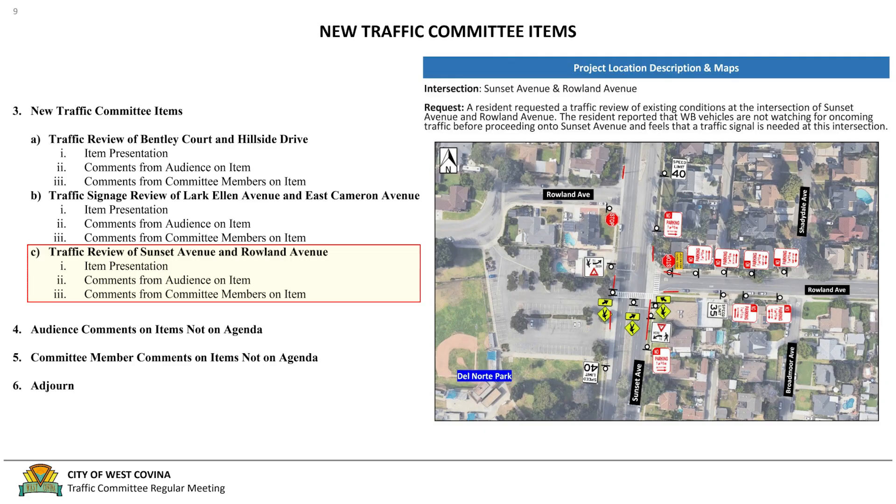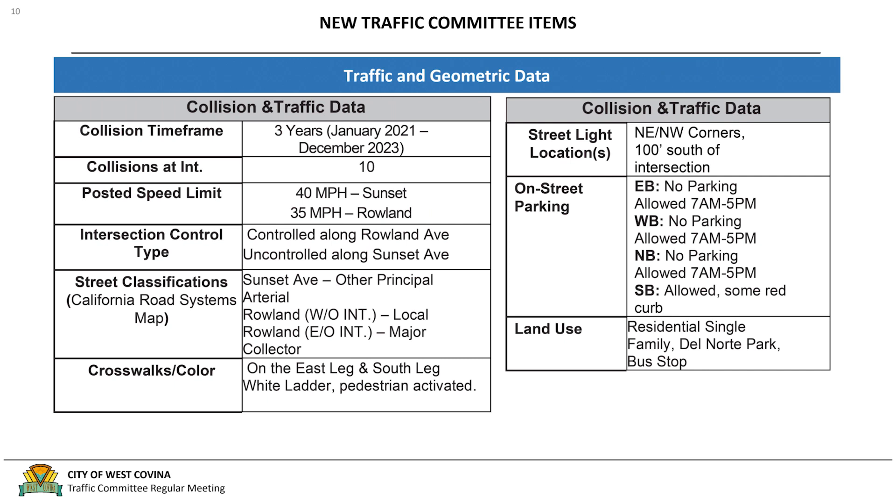We can go ahead and jump into our third item, which is the review of Sunset Avenue and Roland Avenue. A resident requested a traffic review of existing conditions at the intersection of Sunset Avenue and Roland Avenue. The resident reported that westbound vehicles are not watching for oncoming traffic before proceeding onto Sunset Avenue and feel that a traffic signal is needed at this intersection. The posted speed limit along Sunset is 40 mph and Roland is 35 mph. The intersection is controlled along Roland Avenue and uncontrolled along Sunset Avenue. Per the Caltrans Road System Classification Map, Sunset Avenue is an other principal arterial road, whereas Roland west of the intersection is a local road and Roland east of the intersection is a major collector.